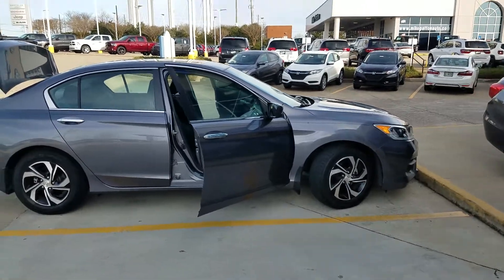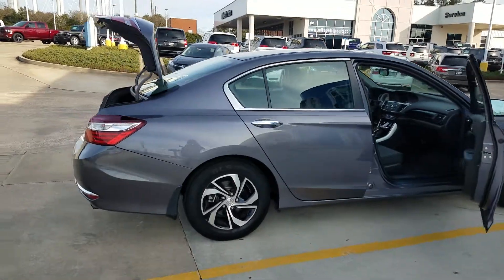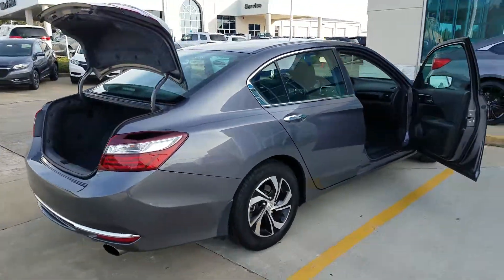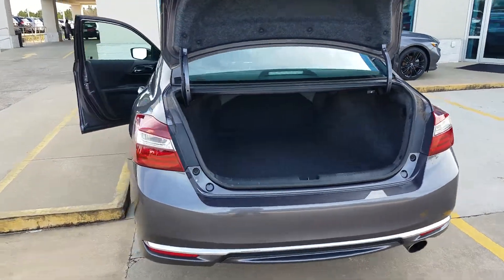Hello there Honda lovers. This is your one and only auto girl here at Mike Patton Honda. I wanted to come out here and show you what I just took in on trade: a 2016 Honda Accord LX with only 44,000 miles.